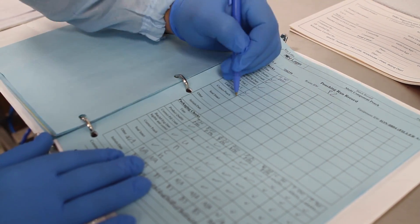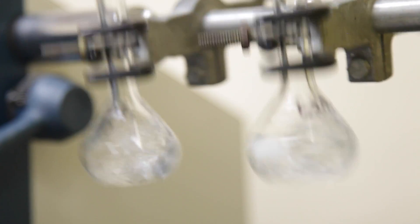We want to ensure that the product is the same all the way through expiry. So through our stability program, we can ensure that if it is a 12-month, 24-month, or 36-month expiry, that that product will meet 100% of its efficacy at that time. By bringing it in-house, we can control that.